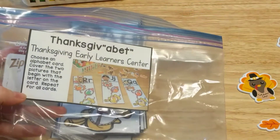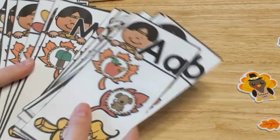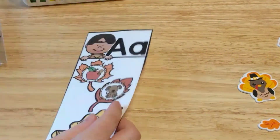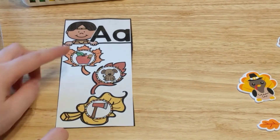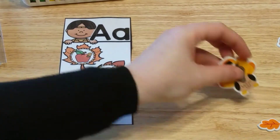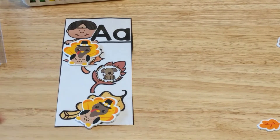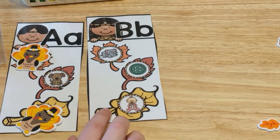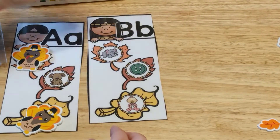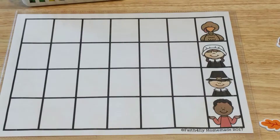The next activity center is called Thanksgiving-a-Bet, and it practices beginning sounds with the alphabet. There is a card for every letter of the alphabet. The children take one card and use a manipulative to cover up the pictures that begin with that letter. So A says 'ah,' so they'd cover up apple and axe, but not dog. For the B card, it has elephant, a button, and a baby — so they'd cover up the button and the baby using any manipulatives you have.